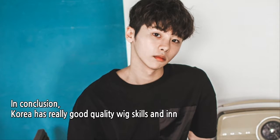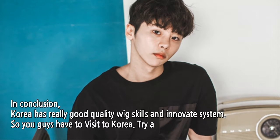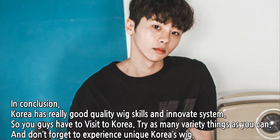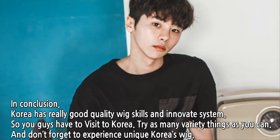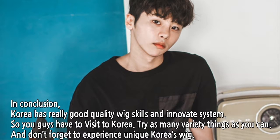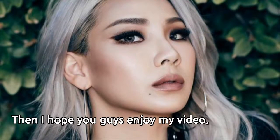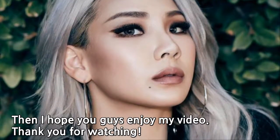In conclusion, Korea has really good quality wig skills and an innovative system. So you guys have to visit Korea, try as many variety of things as you can, and don't forget to experience the unique Korean wig. I hope you guys enjoy my video. Thank you for watching.